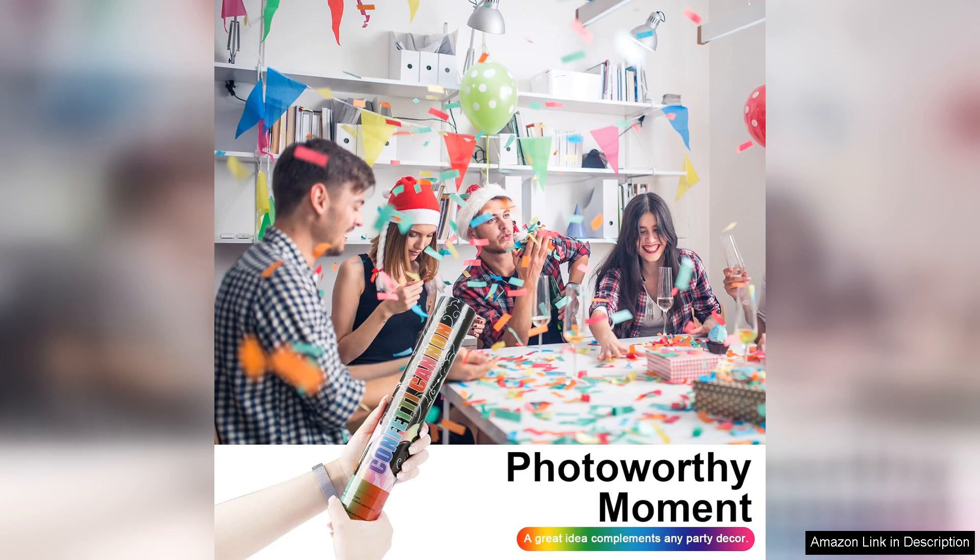Overall, I highly recommend the Dookie biodegradable confetti cannon poppers. They delivered on every front: fun, ease of use, and environmental consciousness. If you're looking to elevate your next celebration with a splash of colour and joy, these poppers are the way to go.